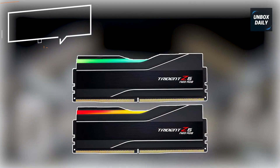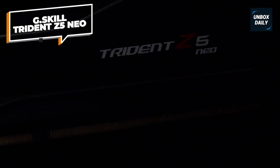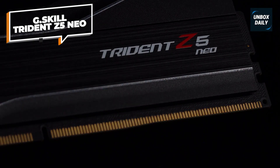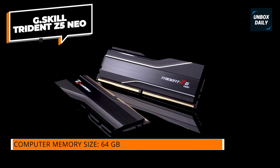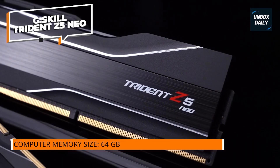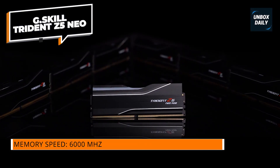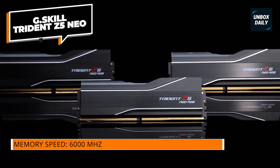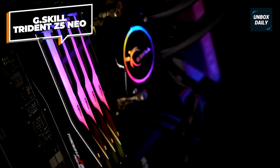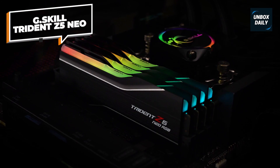G.Skill Trident Z5 Neo. It's hard to find a reason not to like the Trident Z5 Neo RGB DDR5 6000 C30. The memory kit works immaculately out of the box and offers solid performance. Looks are subjective, but you won't be able to dispute the Trident Z5's premium exteriors. Like its competition, G.Skill uses SK Hynix MDYE ICs, leaving some tweaking headroom. DDR5 pricing still fluctuates, but current C30 memory kits start at $159.99.